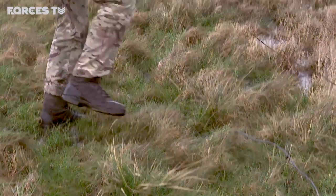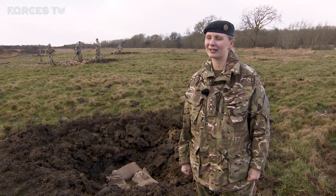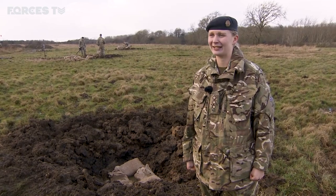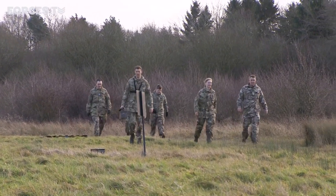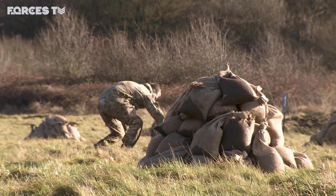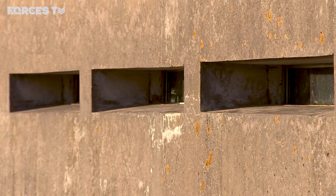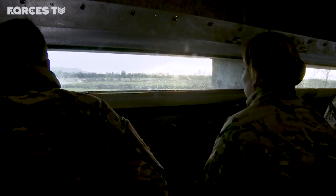We hope that all the explosives we're using are going to initiate. Otherwise we have a safe waiting period inside the shelter, and then it's a one-man risk — somebody comes and checks what the issue was and resets everything. Now that the area is prepared, everyone is evacuated before there is one final safety check. We all retreat to a shelter a safe distance away. All they can do now is detonate and hope that all goes to plan.